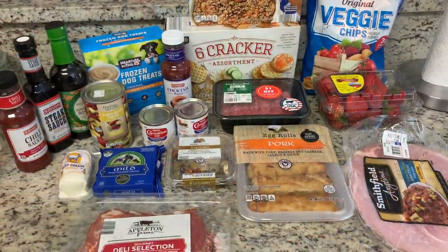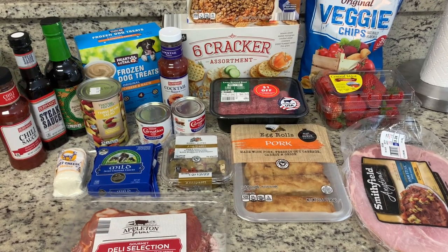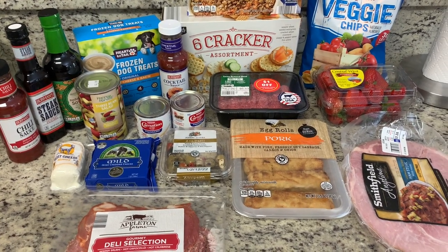Here's what I got from Aldi. I went in there to get some stuff for a charcuterie board and grabbed a few other items. I spent $42.93.